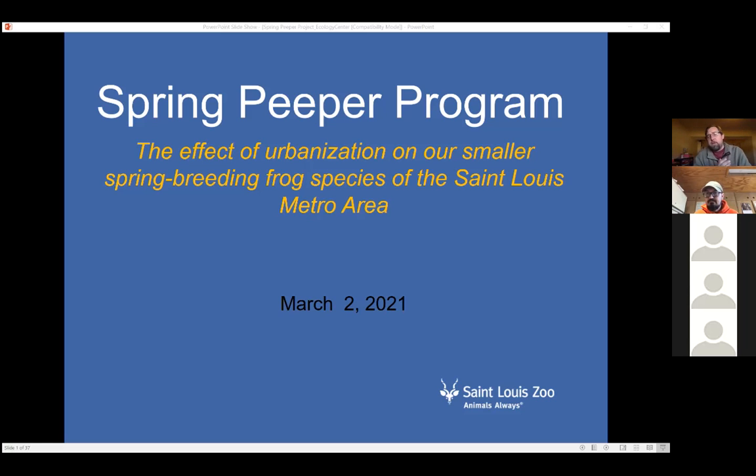Thank you, James. Today I'm going to be talking about a newer project at the zoo. It's one of our wild care projects called the spring peeper program. I'll give you a little information about myself, then how the project got started, the goals and objectives, and what species we're looking for.